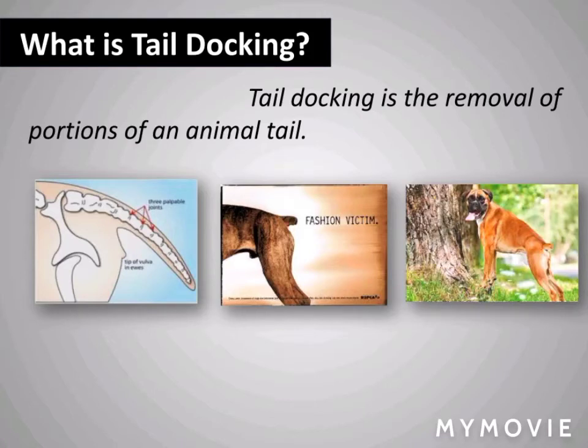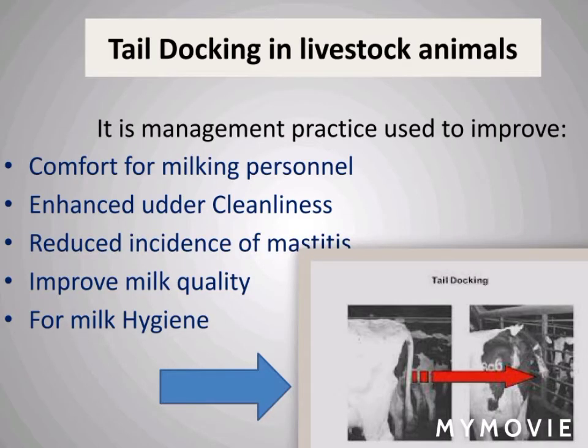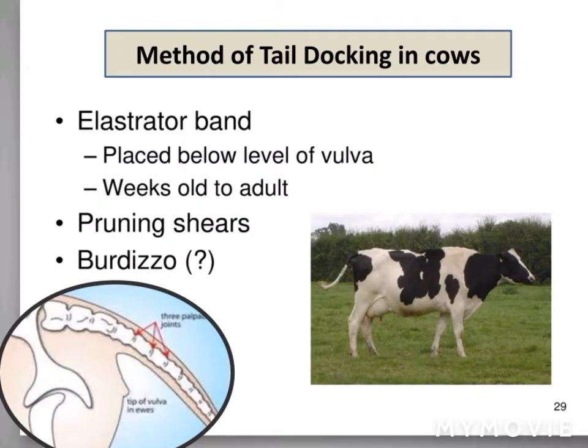Tail docking is the removal of portions of an animal's tail. Tail docking in livestock animals is a common management practice which improves the comfort for milking personnel and enhances udder cleanliness. Various methods are used for tail docking in cows.